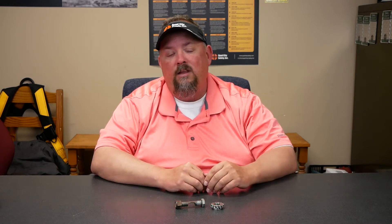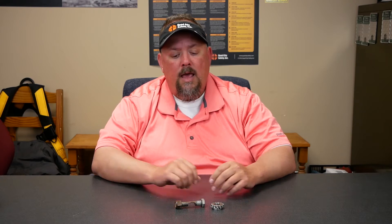Hey, this is Dave White with Quad City Safety, here to talk about some gadgets I have over here — we'll get close-ups on these. When it comes to personal protective equipment, most everything has an inspection requirement, whether it's fall protection with a daily inspection the authorized user needs to do, or an annualized inspection by a competent person. There are always things you need to do to check your PPE.